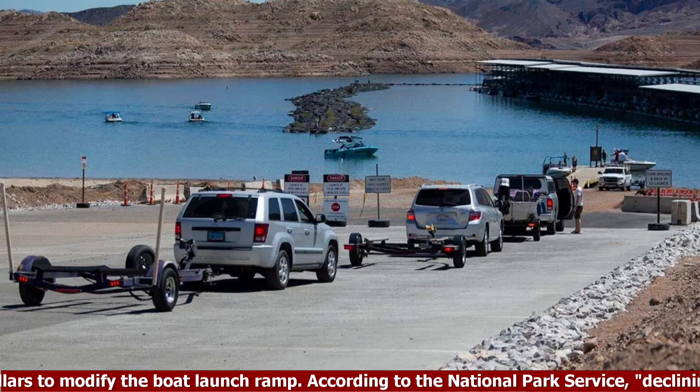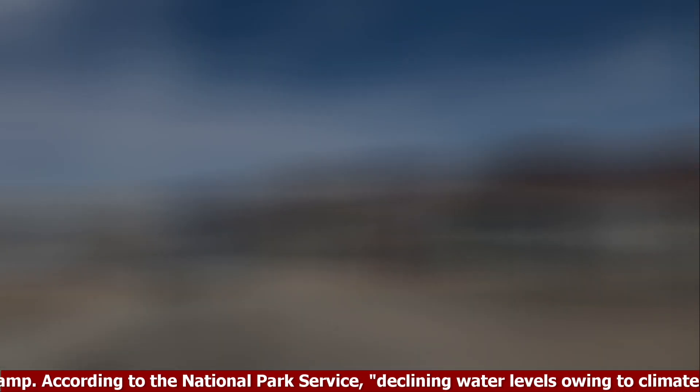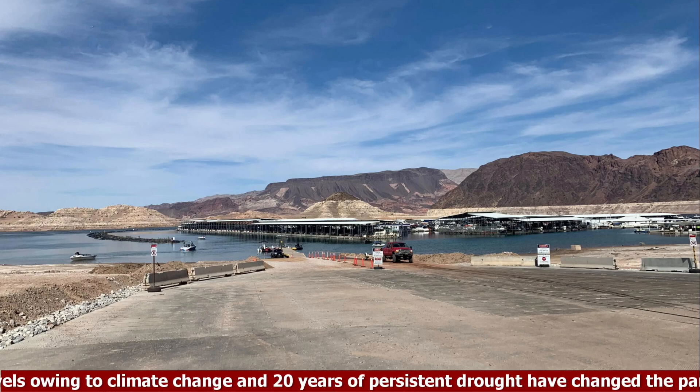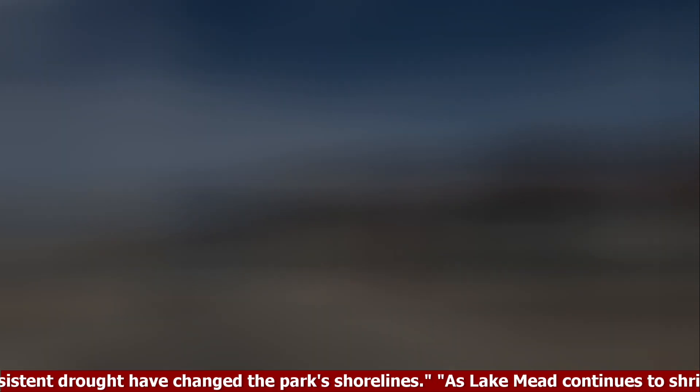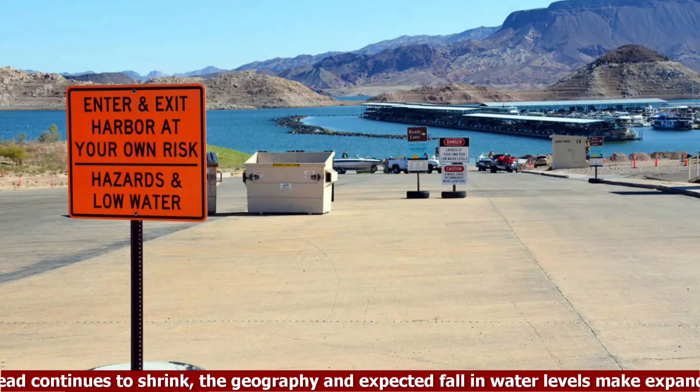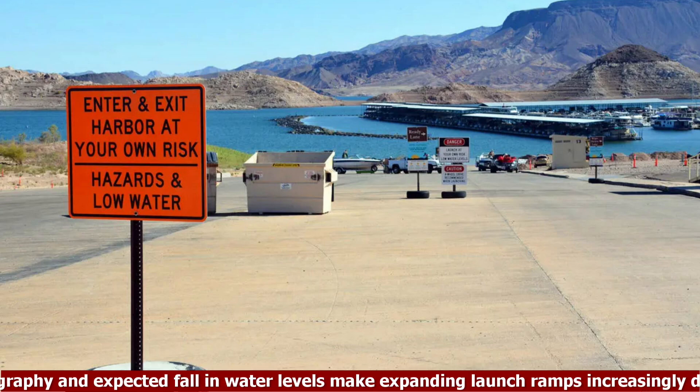According to the National Park Service, declining water levels owing to climate change and 20 years of persistent drought have changed the park's shorelines. As Lake Mead continues to shrink, the geography and expected fall in water levels make expanding launch ramps increasingly difficult and expensive.